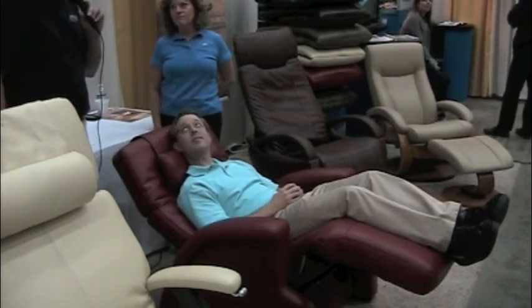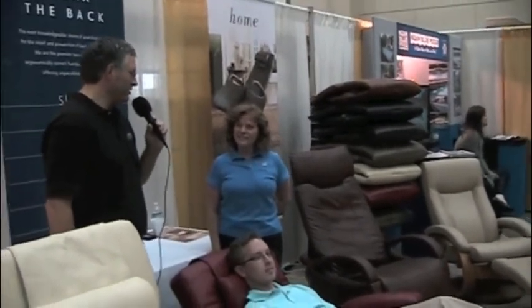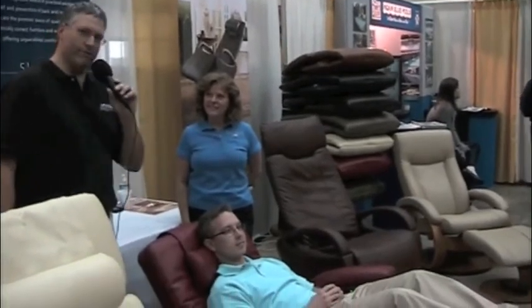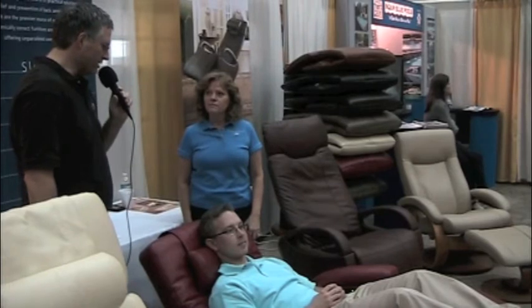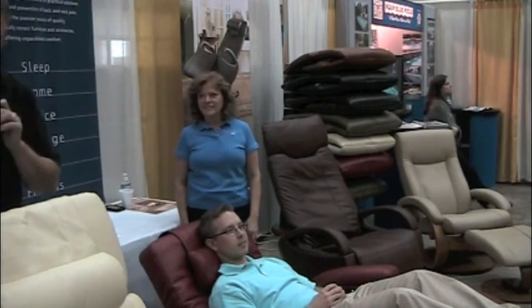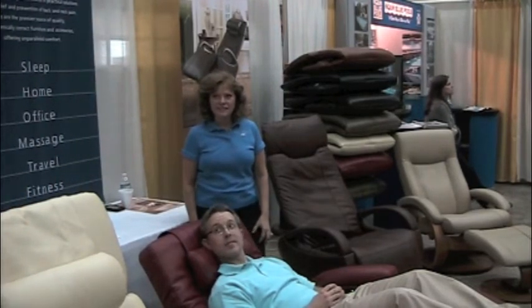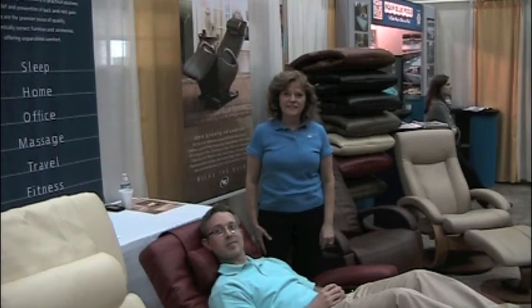We have one of the Relax the Back massage chairs at the Charleston Home and Design Magazine creative offices, in the graphic section of our building. Our graphic artists, especially at deadline when they're working monster hours, will inevitably take breaks. The massage chair we have looks very similar to this. You'll see our graphic artists and photographers laid out and really enjoying the experience. I'm going to ask our cameraman — what's your experience when you sit down at deadline in one of the Relax the Back massage chairs?